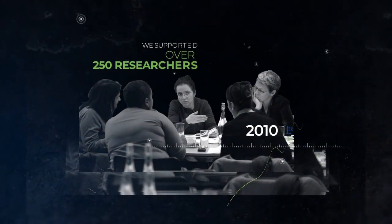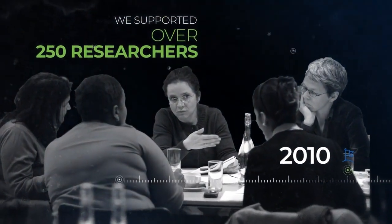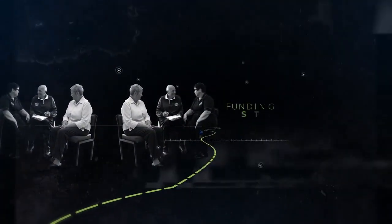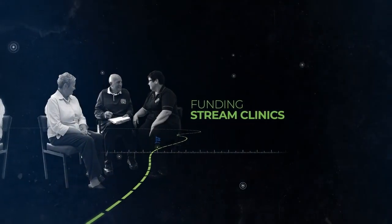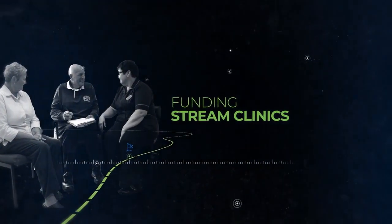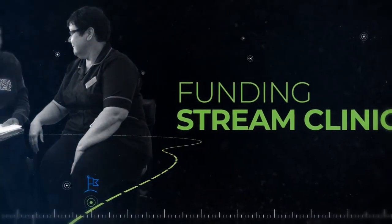In 2010, we supported over 250 researchers with their funding applications. Funding Stream clinics were introduced three months ahead of funders' deadlines to encourage early engagement with RDS, and we were able to provide a much wider range of timely support with fewer latecomers.